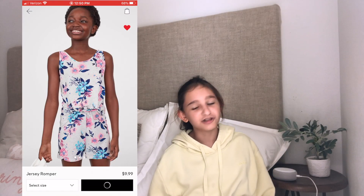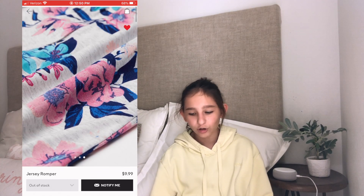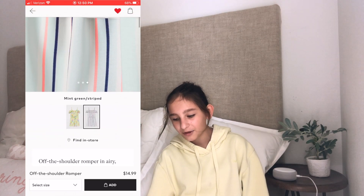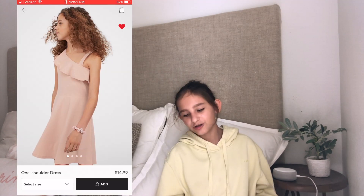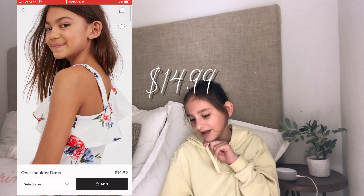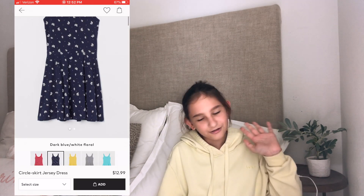The next category is dresses and rompers. Here I have a jersey romper that is light gray with a floral on it and it is $9.99. Here I have an off-shoulder mint green striped romper — I think it looks really cute and it is $14.99. Here I have a one-shoulder dress in plain pink — it looks really smooth and it's $14.99. Here I have a plain yellow circle skirt jersey dress for $12.99.